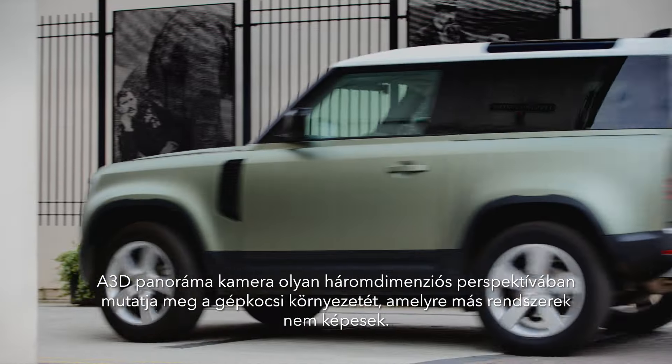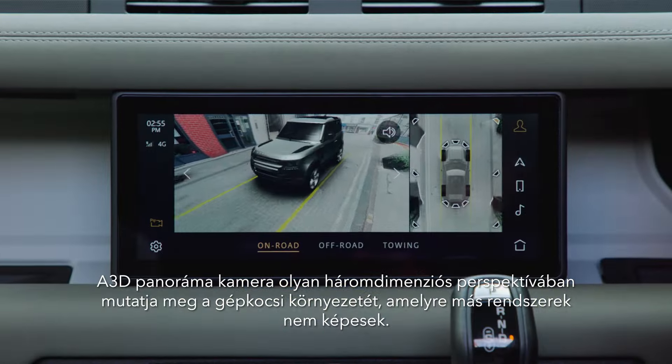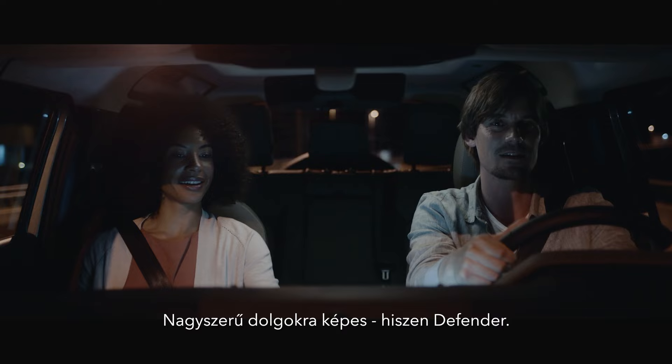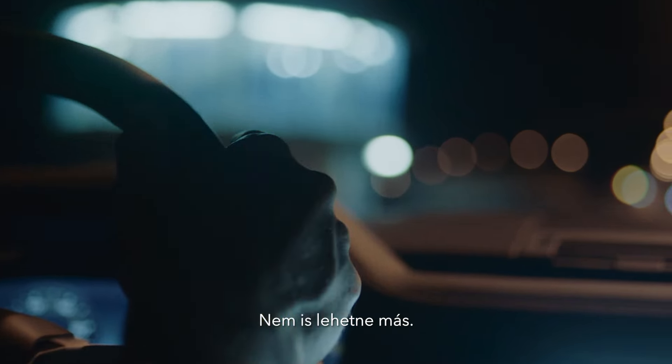The 3D surround camera provides 3D viewing perspectives that are otherwise impossible to obtain. Capable of great things, this is Defender. It couldn't be anything else.